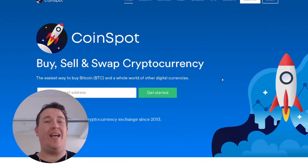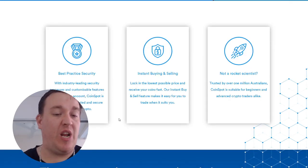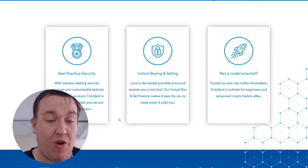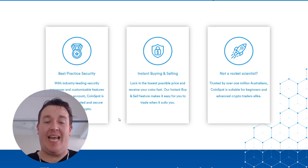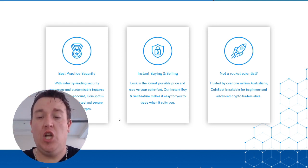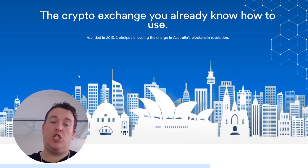We are currently on Coinspot.com.au. As we can see, we can buy, sell, and swap cryptocurrencies here. They have best-practice security with industry-leading security processes and customized features to protect your account. Coinspot is Australia's most trusted and secure place to buy crypto. Instant buying and selling — lock in the lowest possible price and receive your coins fast. Trusted by over 1 million Australians, Coinspot is suitable for beginners and advanced crypto traders alike. The exchange has been in use since 2013.